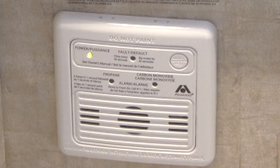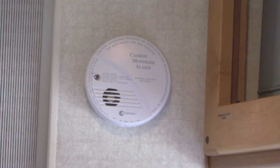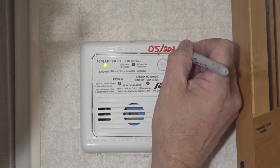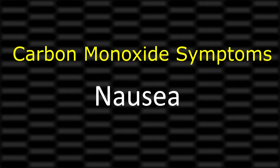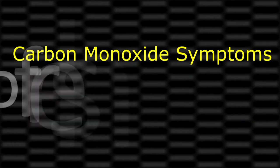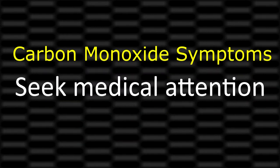Number four: the carbon monoxide detector. Carbon monoxide is called the silent killer because you cannot see it, smell it, or taste it. Test the carbon monoxide detector for proper operation every time you use the RV. Check the expiration date of the CO detector and replace it when it expires. Know what the symptoms of carbon monoxide poisoning are: dizziness, vomiting, nausea, muscular twitching, intense headache, throbbing in the temples, weakness, sleepiness, and inability to think coherently. If you or anyone else experiences any of these symptoms, get to fresh air immediately. If symptoms persist, seek medical attention immediately.